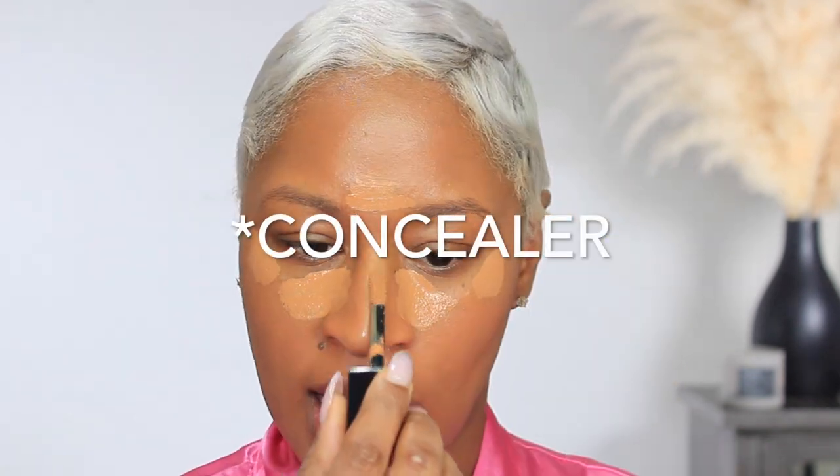For concealer, I'm going in with the new Dior concealer — the Forever Skin Correct in the color 4.5 Neutral. I'm still figuring out how I feel about this one, but I know it's hydrating and easy to blend. This is one of those concealers you can blend right away, like the Huda Beauty concealer I love — you don't have to wait for it to get tacky, so you don't lose coverage. It blends seamlessly with any foundation.